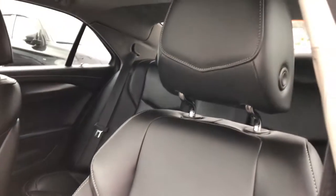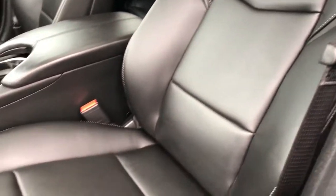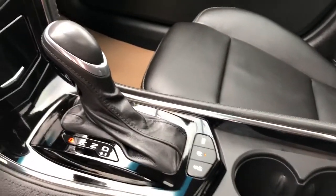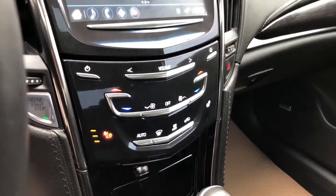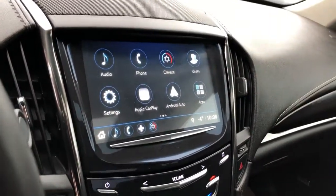Front seats are featured in black leather with gray stitching, Cadillac silhouette, and heated seats. Padded leather center console lid, two cup holders, traction control and drive mode controls, as well as our gear selection stock, storage, heated seat options, dual zone climate controls, and then our infotainment screen with backup camera.